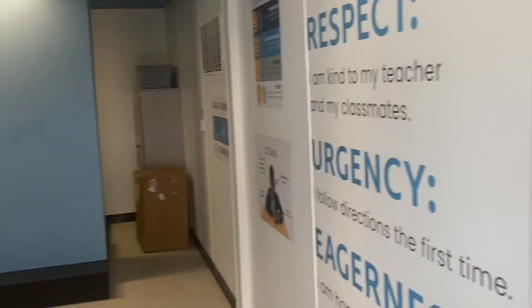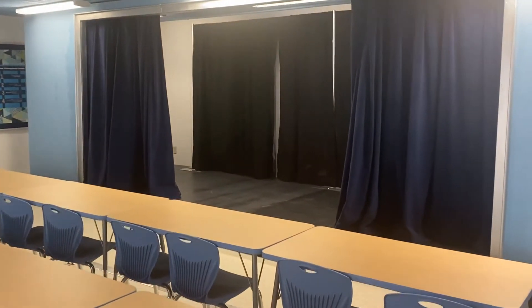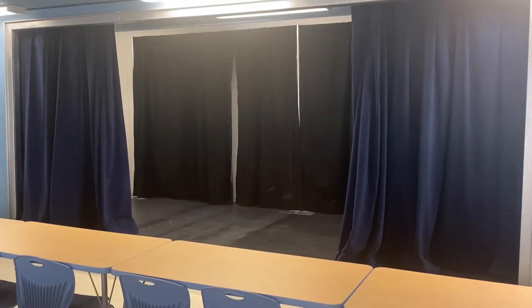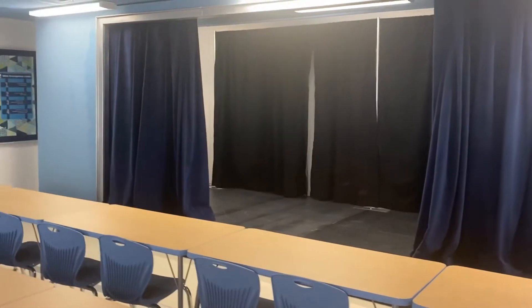Here's a super exciting room for us. Check out that stage. This is our performing arts classroom with a working stage built for us by the folks at Actors Express. It is a full working stage with opening and closing curtains that we are super pumped about to use for our performing arts classroom.